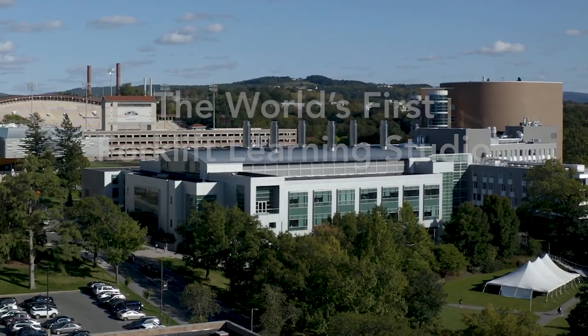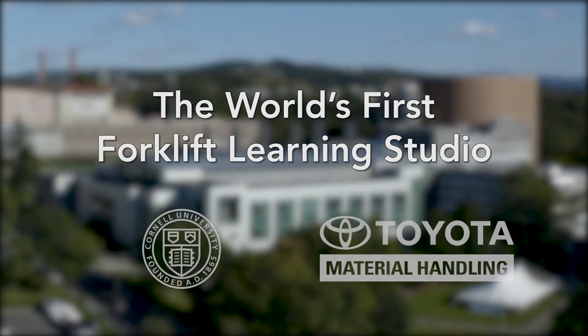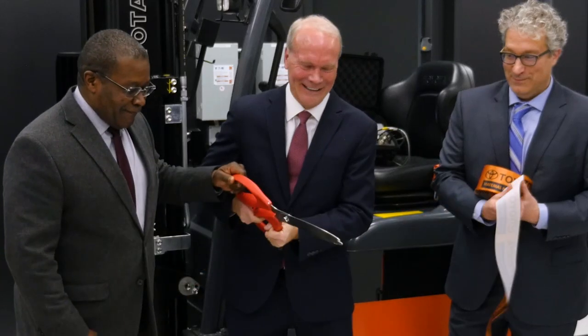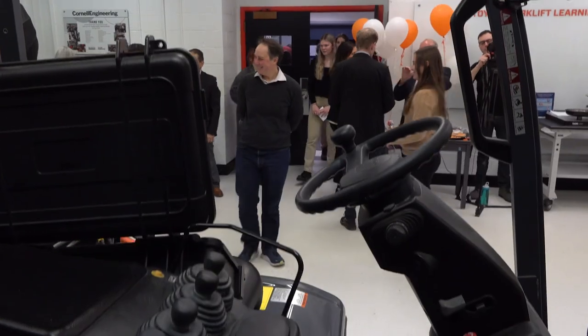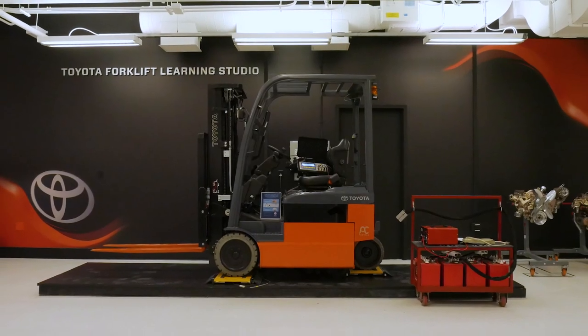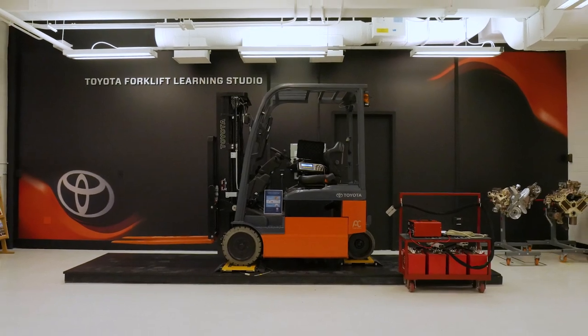Today is an exciting day. We are launching and having a ribbon-cutting ceremony for the world's first forklift learning studio. This is a collaboration between Cornell and Toyota and is designed to bring students in contact with real engineering systems.